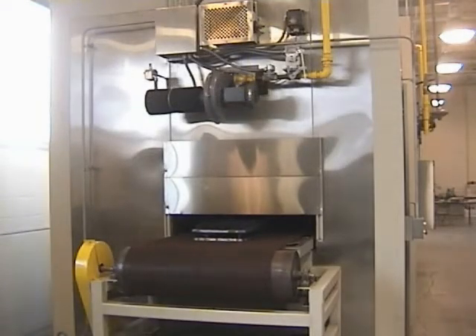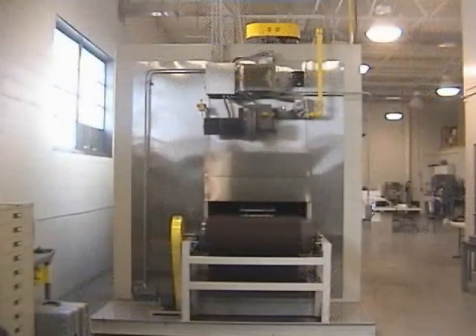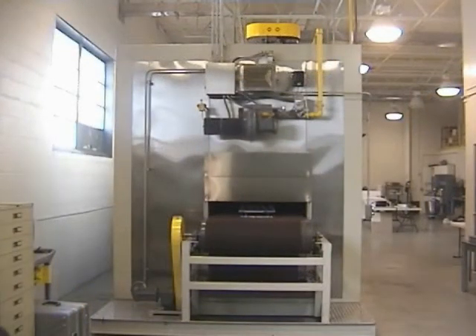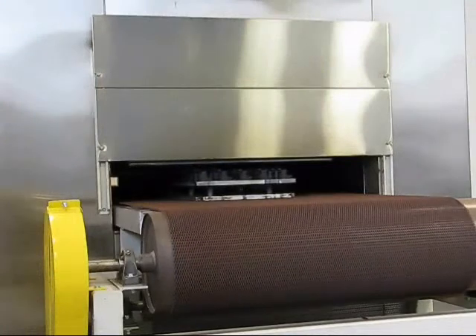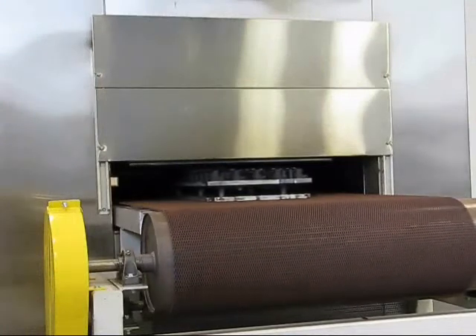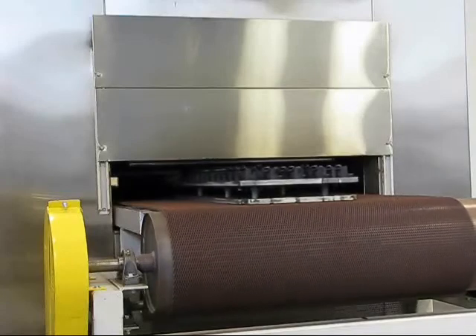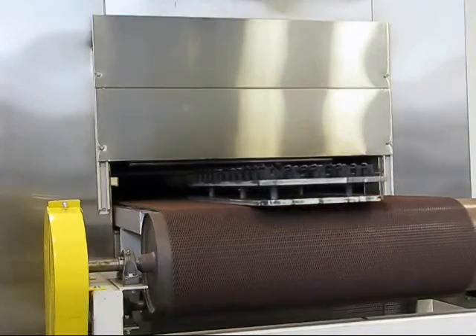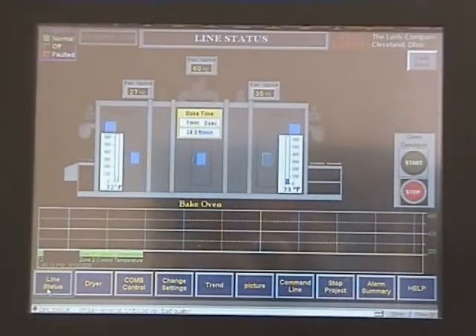The Landly product development test lab provides a demonstration facility for customers seeking to purchase Landly equipment. It also provides a facility for factory experimentation of new equipment designs as well as process development and formulation of products. The lab line also provides a production line extension for our customers to allow new product development testing without the costly necessity of interrupting production.